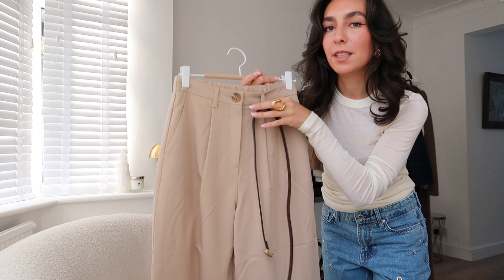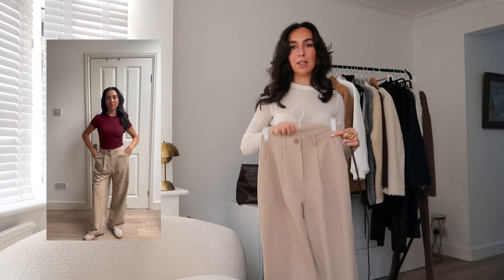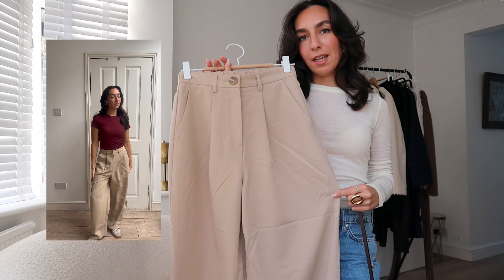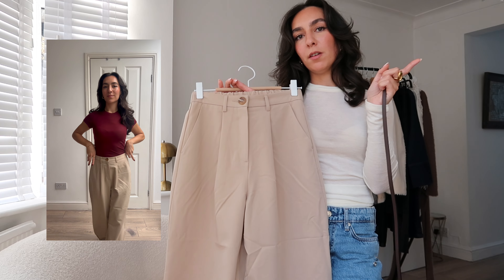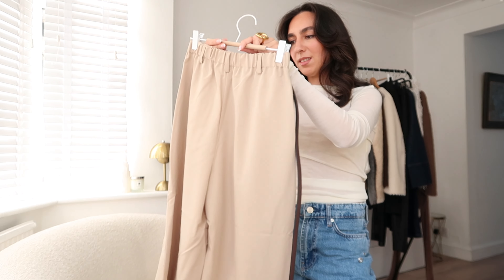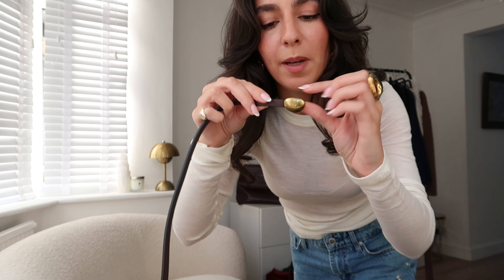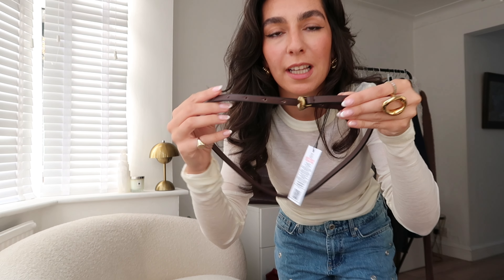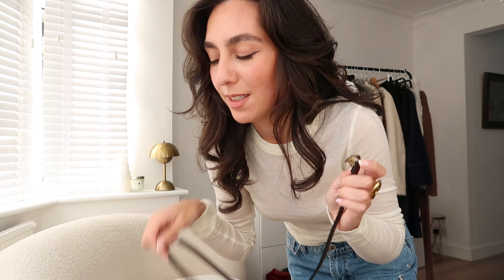Also from ASOS, I got these trousers and this belt. The trousers are a petite wide leg style — really smart and a great wardrobe staple. Perfect for autumn, and good going into spring as well. They're elasticated at the back and I think I got them in a size six petite. The belt I also really like — it's got a little pebble buckle. It's good to elevate any basic outfit. Imagine it on an all-black look — it's cute, simple but interesting.